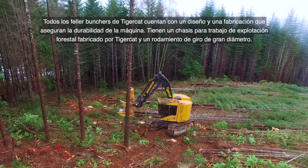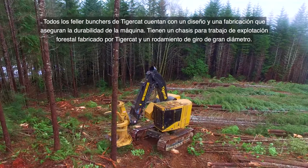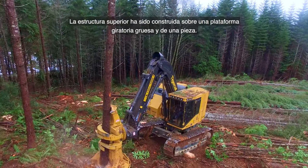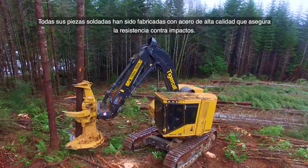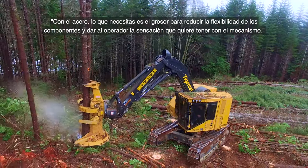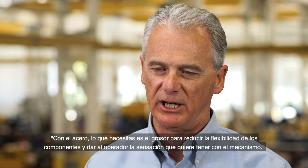All TigerCat feller bunchers feature a durable design and construction, with the TigerCat-built forest-duty undercarriage and large-diameter swing bearing. The upper assembly is built on a thick, one-piece turntable. All weldments are fabricated from high-quality steel to resist impact. With steel, you need the thickness to reduce the flex in the component, and that thickness is what gives the operator the feel he likes in the mechanism.